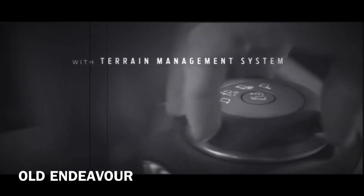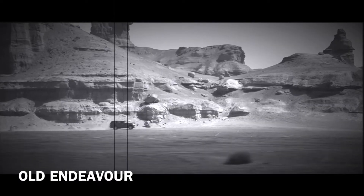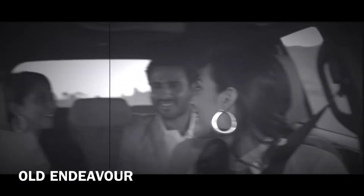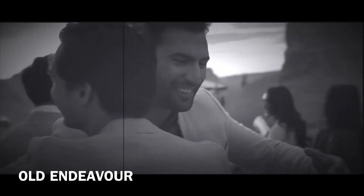The all-new Ford Endeavour. Designed for any terrain. Engineered from extraordinary. Our best innovations in our most capable SUV. The all-new Ford.